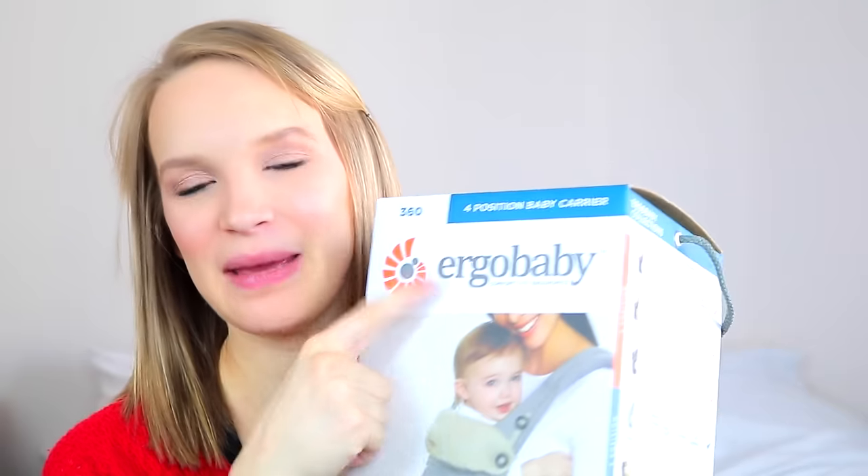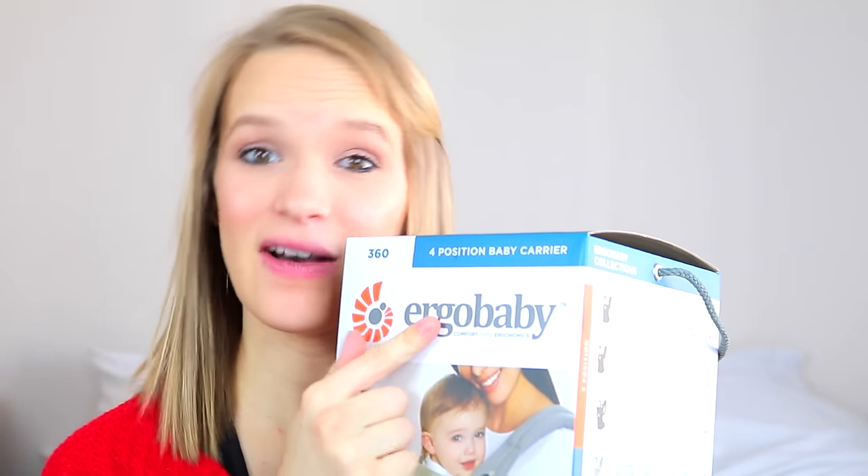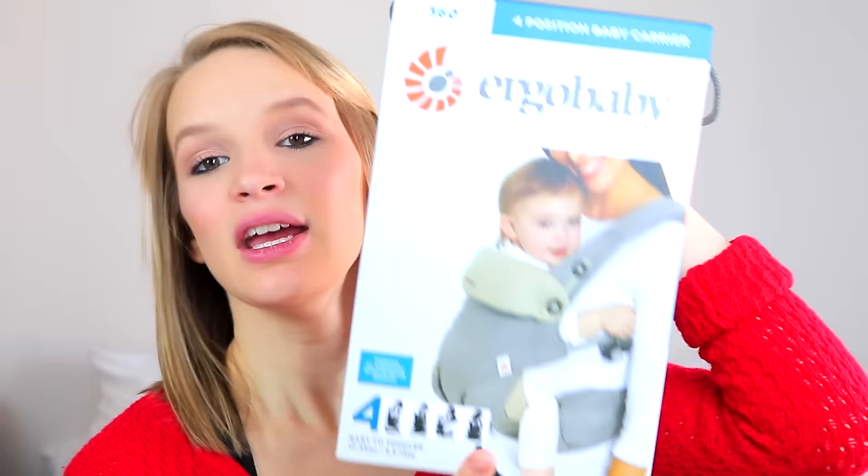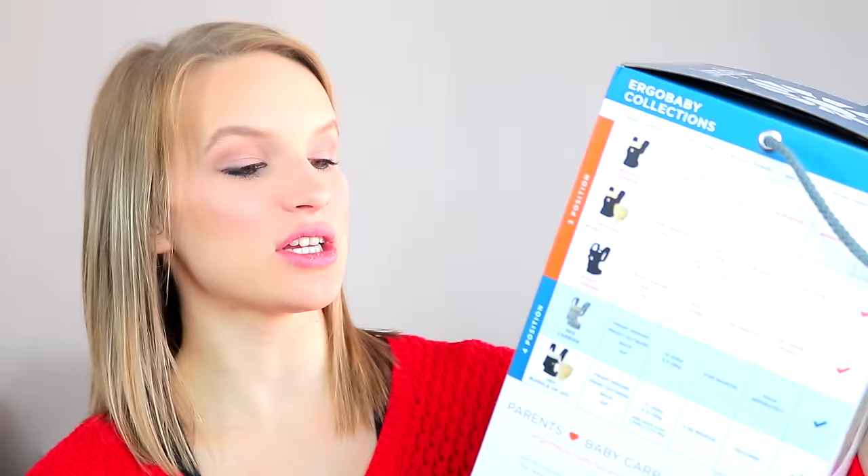Now I'm going to talk about an actual gear item — more of an essential. This is the Ergobaby. I did have the Ergobaby with Levi, but this one is the newer 360 version. I didn't really see it on the market when I was looking for one before. Levi loved front facing, so I got this one because I feel like it's going to go to good use. This one looks so much more useful and comfortable.